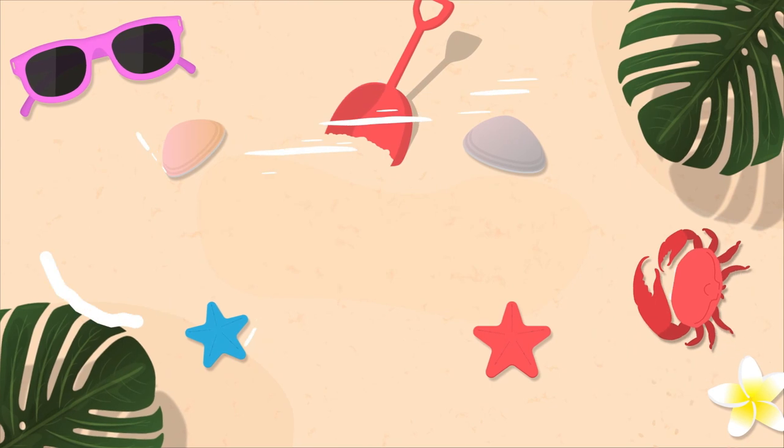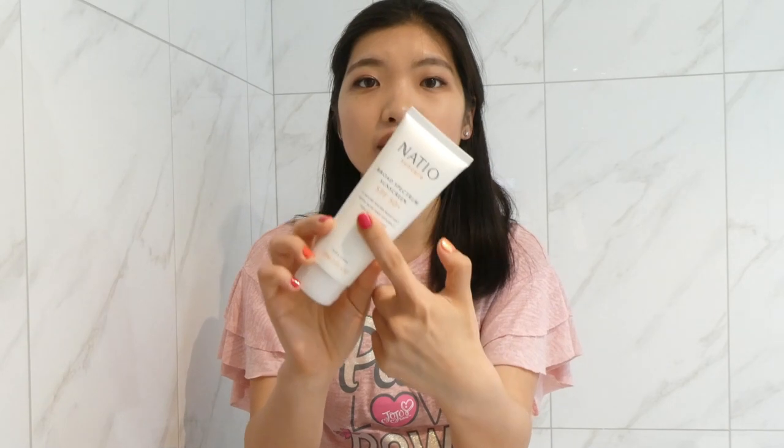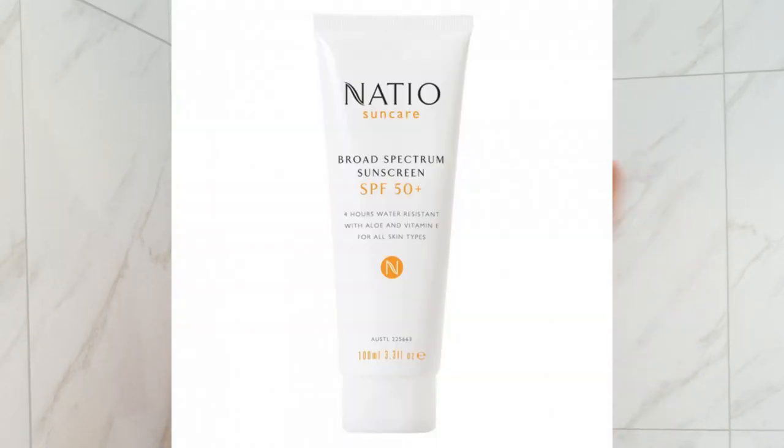Question number two: what is the TGA sunscreen regulation? We actually have primary sunscreens and secondary sunscreens. Under the TGA umbrella, primary sunscreens means the primary function of the product is for protection from UV radiation and it has an SPF of 4 or more. For example, this Natio sun care broad spectrum sunscreen SPF 50 plus — the primary function of this product is for UV protection, so this is a primary sunscreen.